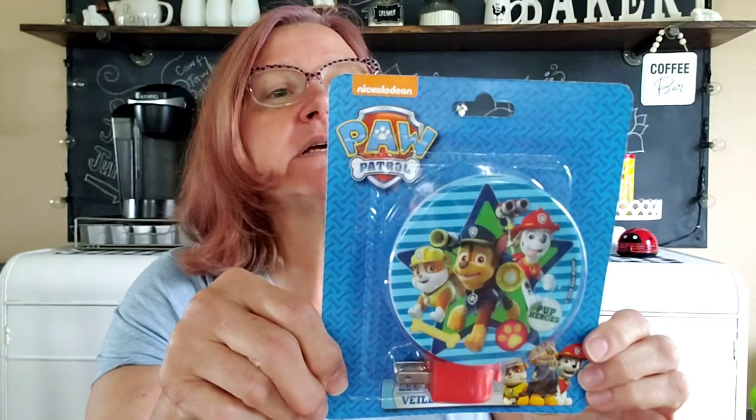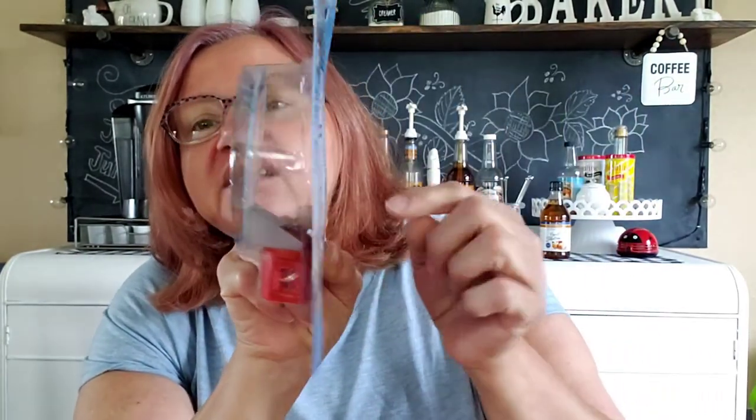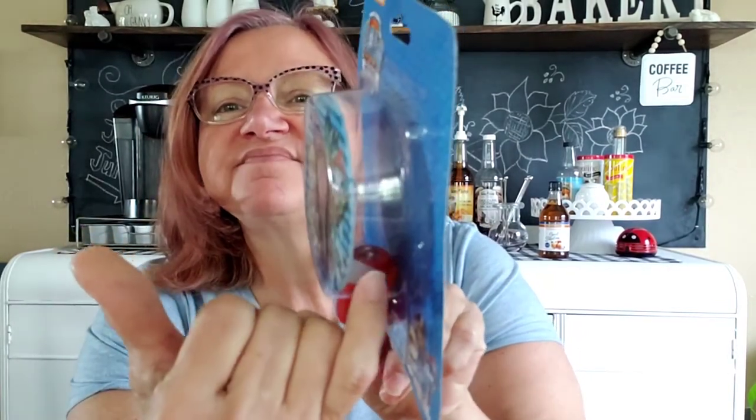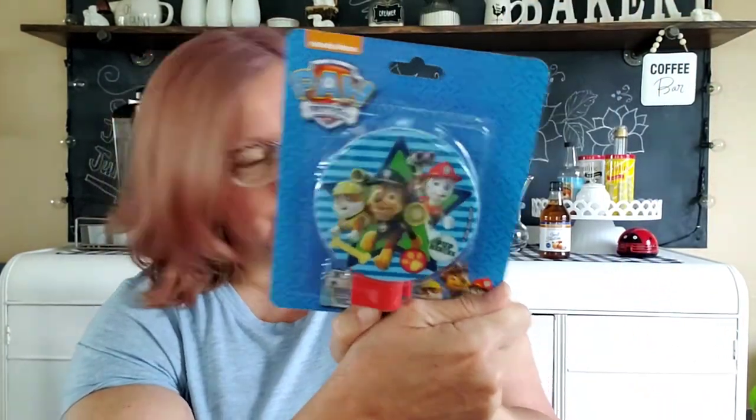My nephew's kids like Paw Patrol, and every time I see something Paw Patrol I pick it up for them. Not sure if they appreciate it, but I like doing it. So I found a Paw Patrol nightlight — I just thought it was cool for a dollar. And I think it's an LED nightlight. It doesn't have a regular bulb; there's just a little LED dome in there with the light. There is a switch so you can turn it on or off. So that'll go to them.